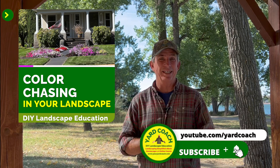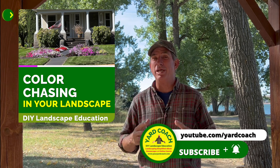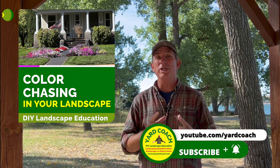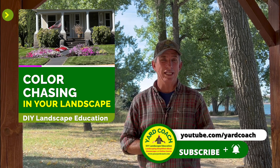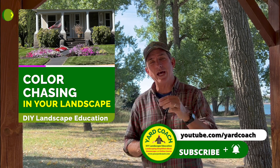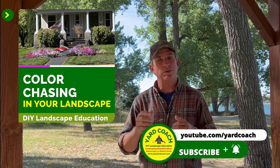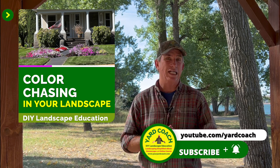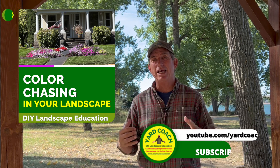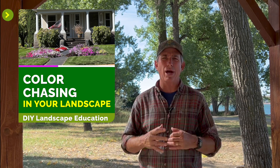If you haven't already, please hit the subscribe button — let's grow this channel a little bit bigger. I really wanted to get to 5,000 subscribers by the end of the year. If you happen to stumble across the channel, hit subscribe — it's free, it's not going to cost you anything — and hit a like at the end so the channel will grow.